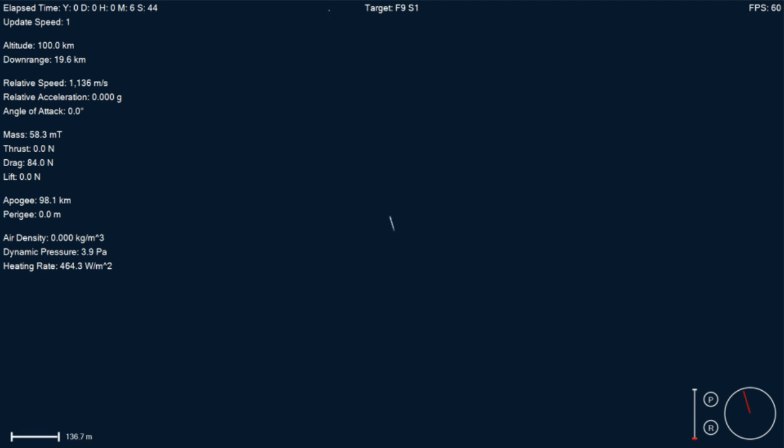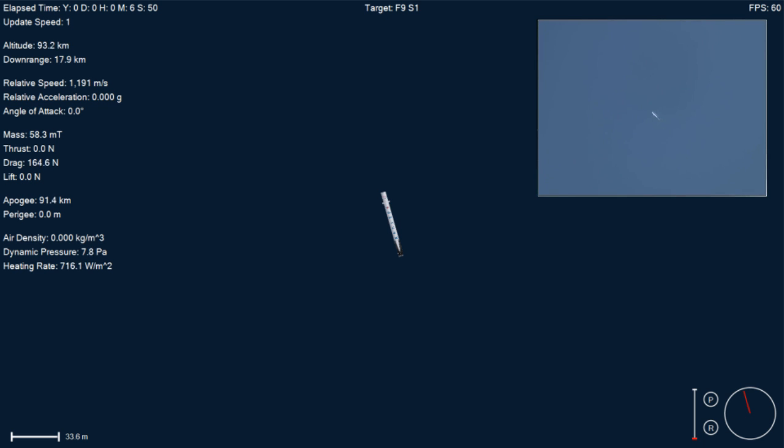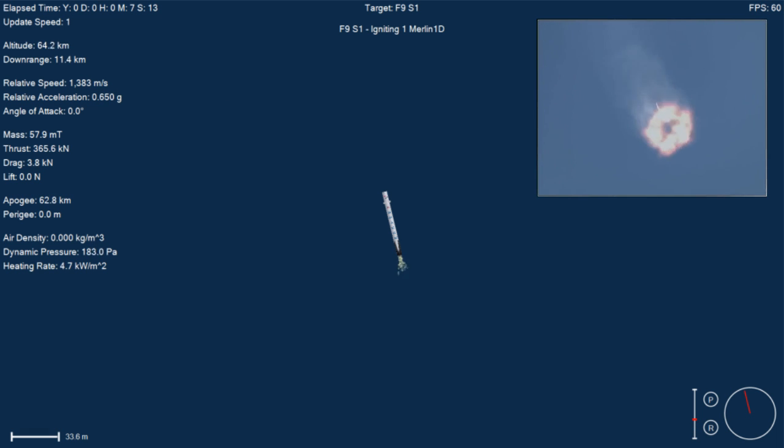If you're just tuning in, we're watching the first stage as it's falling back to Earth in a guided descent back to landing zone one. We have an entry burn coming up — in about 15 seconds, a three-engine entry burn. Stage one entry burn startup confirmed, and we have ignition of the entry burn.